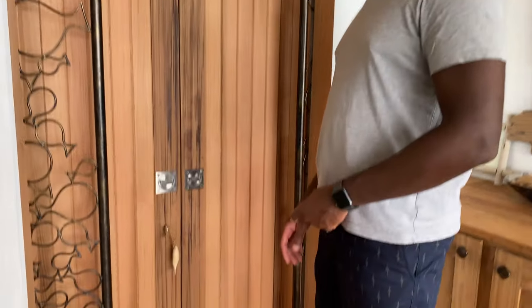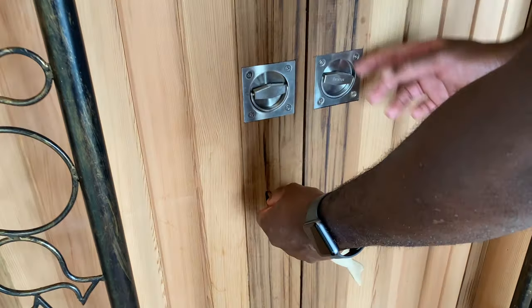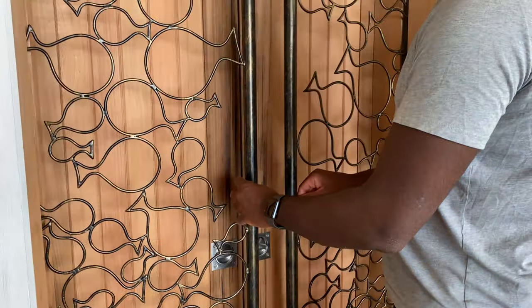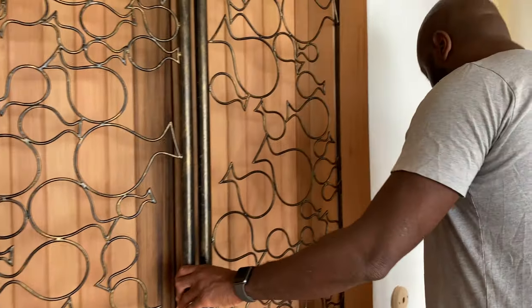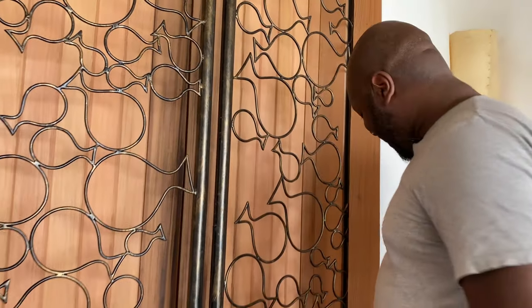First thing I'll show you is when you come in, there's no room keys. Everything is pretty open, but obviously you can lock your doors. There's a key here that locks, and then you have these metal gates and you take this wooden peg and do this — and that's your security. That's all you need here.